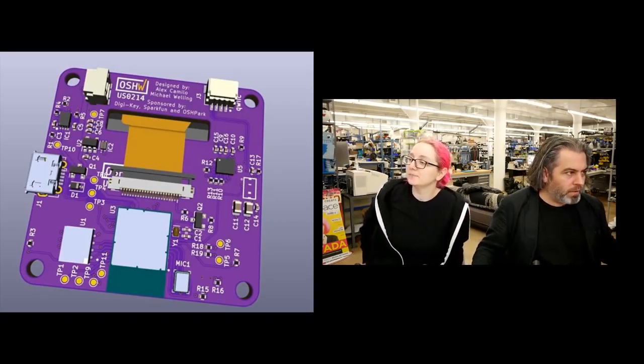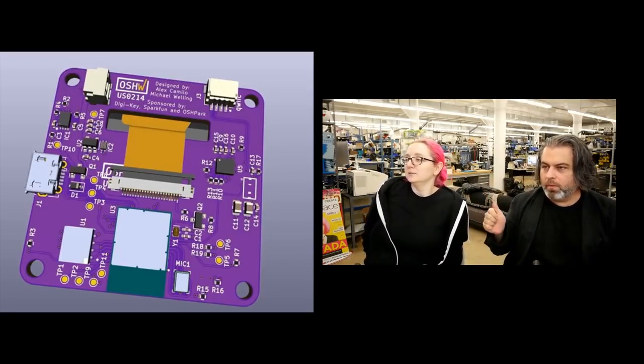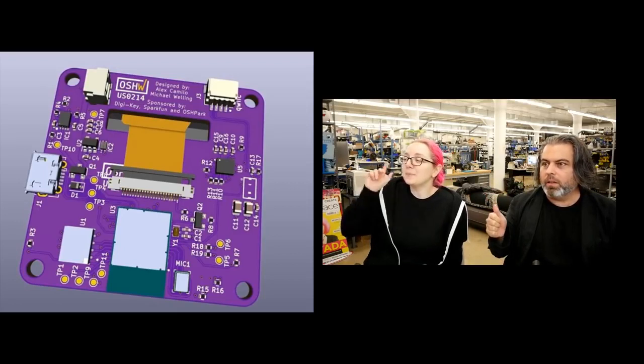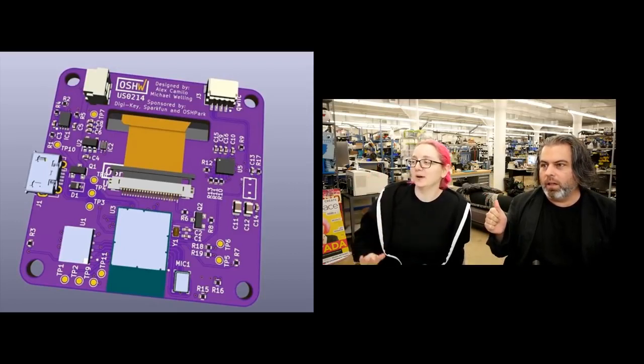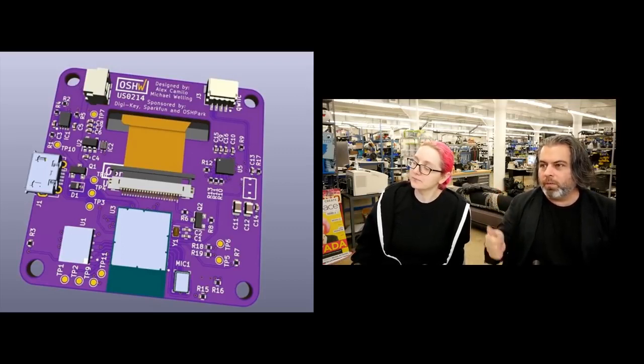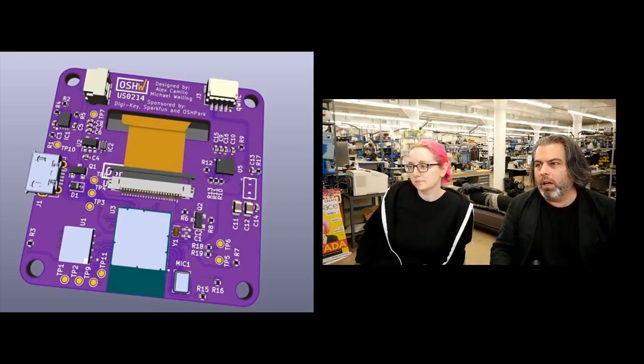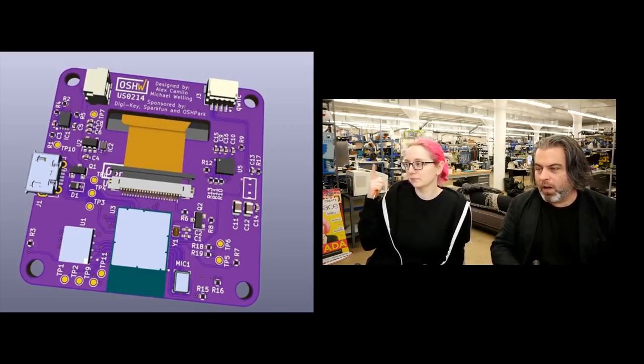And so what I think is cool is it's the number 100 CircuitPython board, which we did not plan — it actually just happened that way. It's the 214th Open Source Hardware Certification grantee. It has DigiKey as a sponsor.